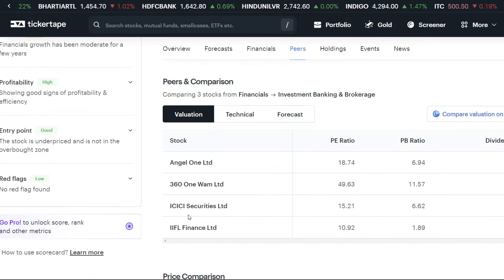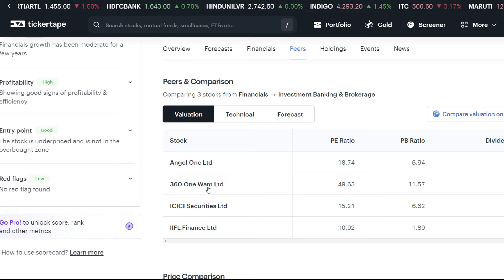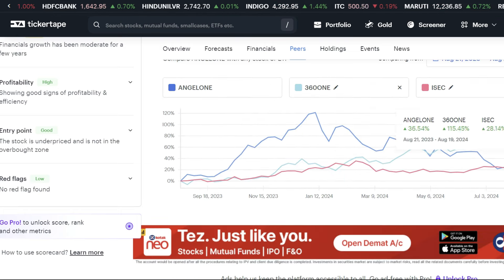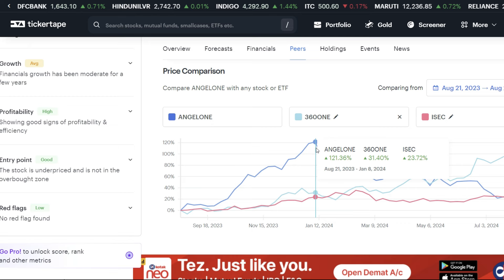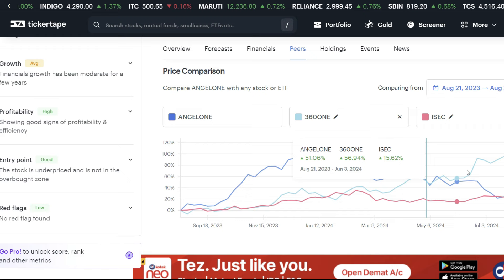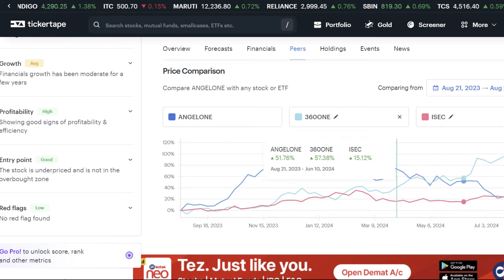Let's talk about the peer comparison. IIFL, ICICI Securities, and 361 Limited are shown in comparison. In price comparison, Angel One has shown a good return. Almost from August 2023, then we got a little dip. After that, the stock is looking at a very large level.